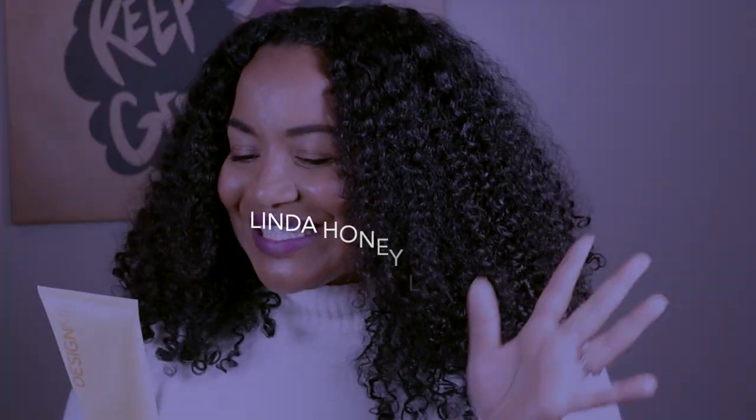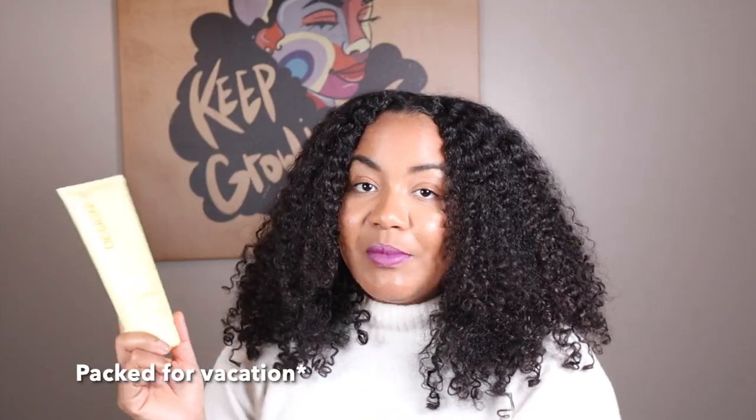This was the one product I packed — in addition to my conditioner and shampoo — because I knew I was going to be in the water a lot and wanted wash and gos that popped, and this was that girl. I was not disappointed at all. I do want to see what other products Design Me has available for purchase to see if they work as well as this one.